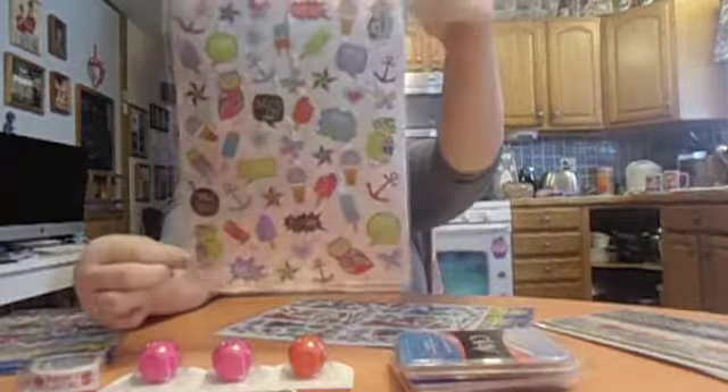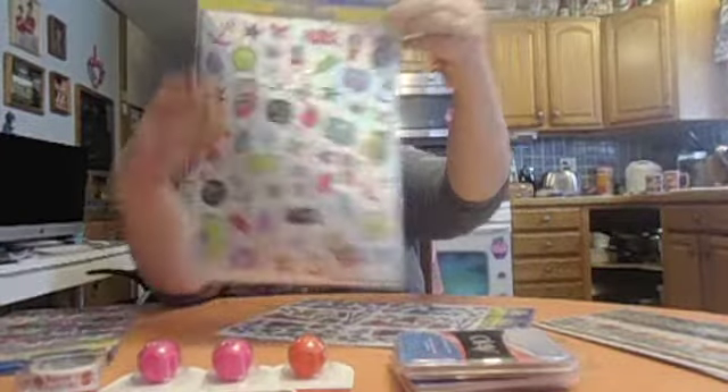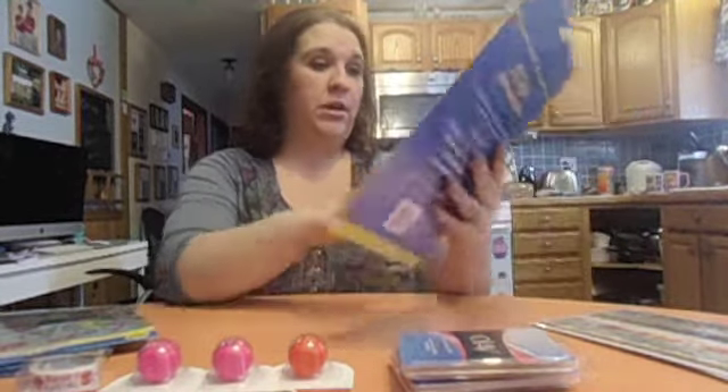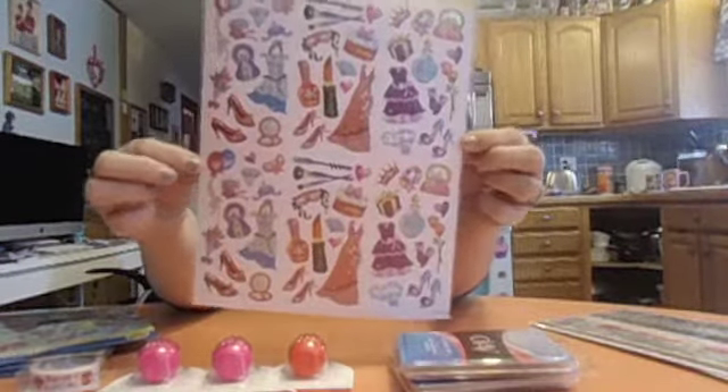I also found laser stickers I haven't had yet — 50 count with owls, popsicles, ice cream, little sayings, and anchors. Really cute. And another laser pack, 72 count, with dresses, lipstick, nail polish, and makeup brushes — all kinds of pretty girly stuff.